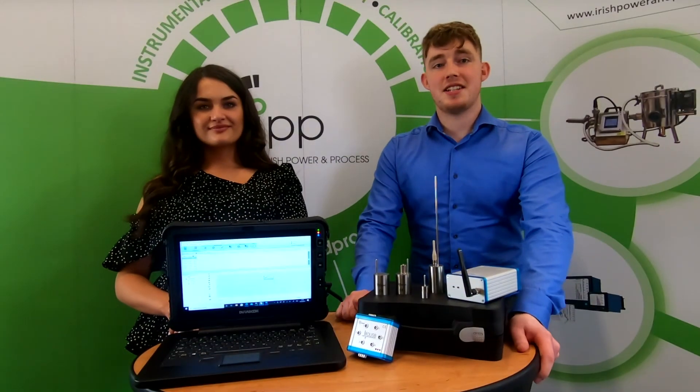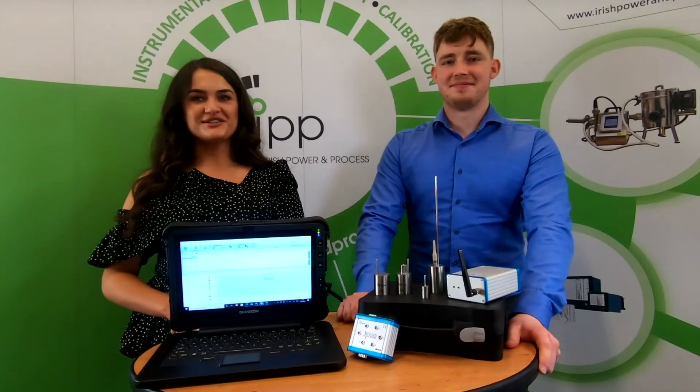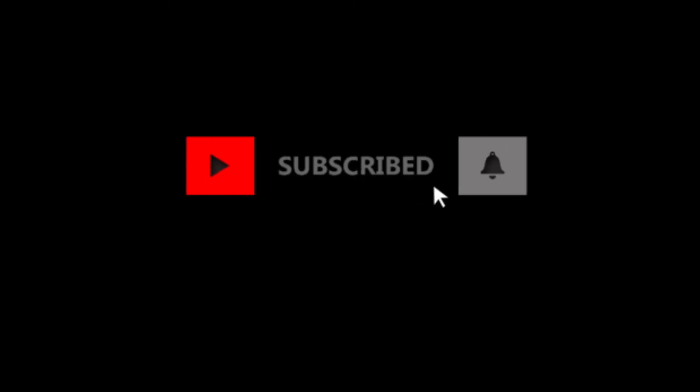So there you have it — TMI Orion data loggers: accurate, robust and reliable. Thanks for watching. I'll see you next time.